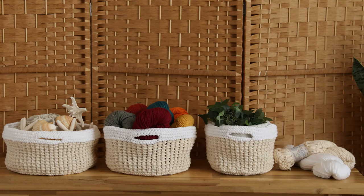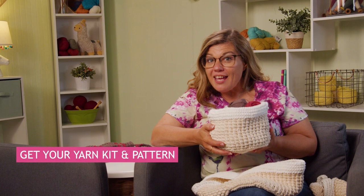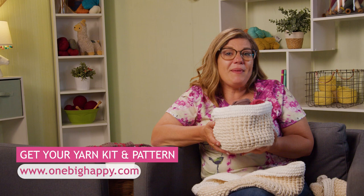Hi, I'm Jenny with One Big Happy Yarn Company, and join me for our knitted nesting baskets knit along. It's not just one, not just two, but three different size baskets that you can put your favorite yarn or any collections inside of, carry around the house. They're great for home decor. Get your kit at OneBigHappy.com with the pattern and all the yarn that you need to knit along with me in the knitted nesting baskets knit along. Happy knitting!